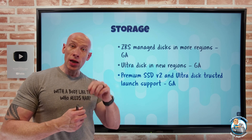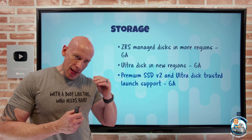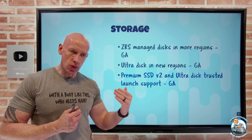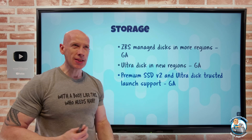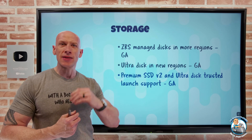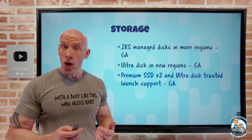Trusted Launch — remember — is those Gen 2 VMs that have a virtual TPM. It enables me to get that secure boot process, which is attestation from the hardware through to the OS, and it makes sure there hasn't been some rootkit or boot kit that got in the way and may be risking our workload.